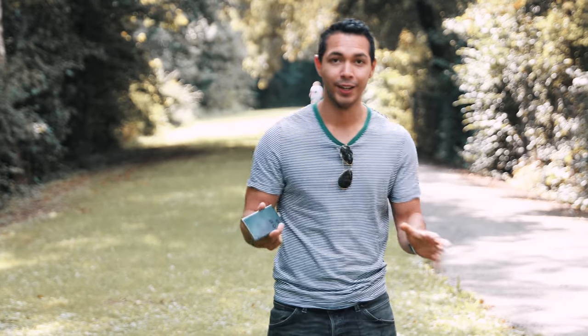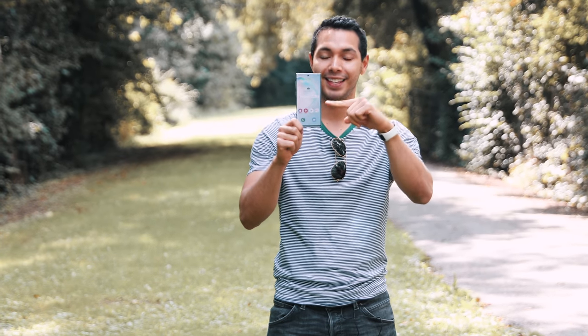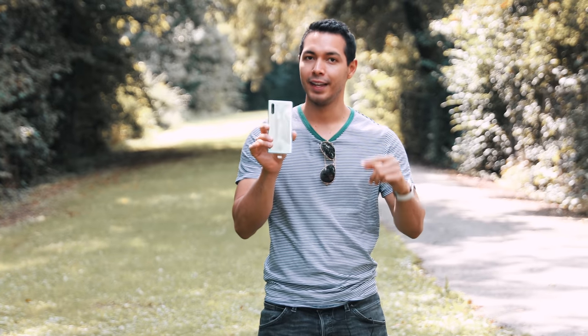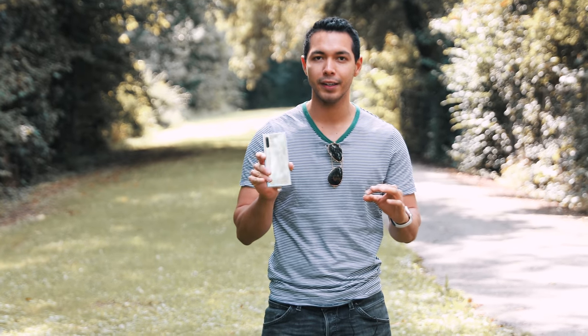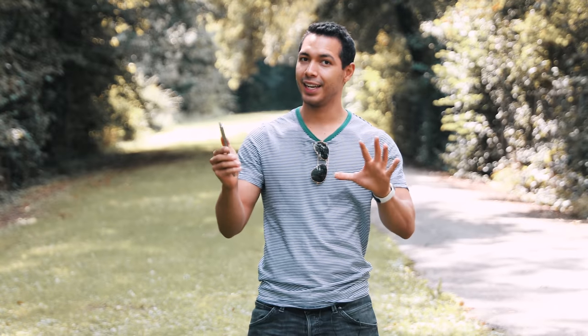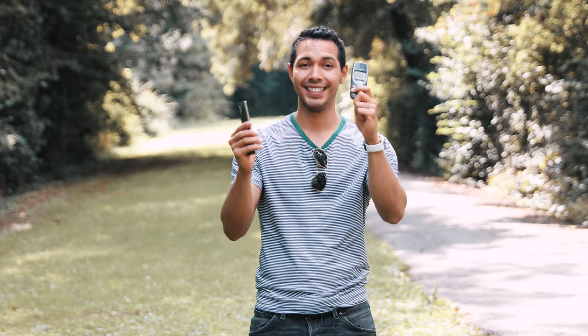What's up guys, Christian here and welcome to another super exciting video. Today we have the Samsung Galaxy Note 10 and we're gonna drop test this phone from 1000 feet. This is Samsung's best phone and the most powerful phone on the market. To make it even more exciting, we're gonna compare it with the Nokia 3310 — this is a living legend, the strongest phone ever made.